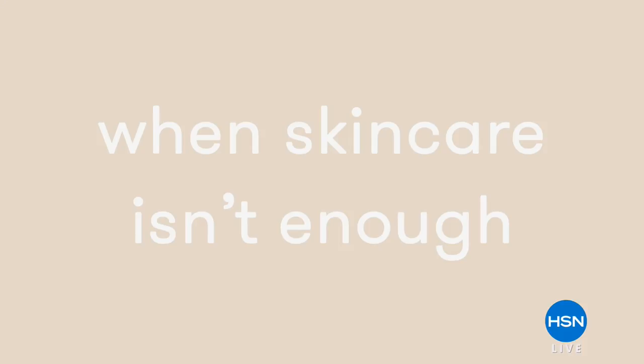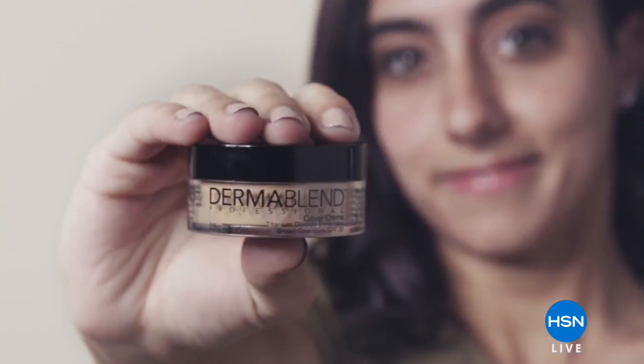We're going to be talking about amazing cosmetics with a brand that was developed by a dermatologist, tested by a dermatologist, and recommended by a dermatologist. We're talking about Dermablend.